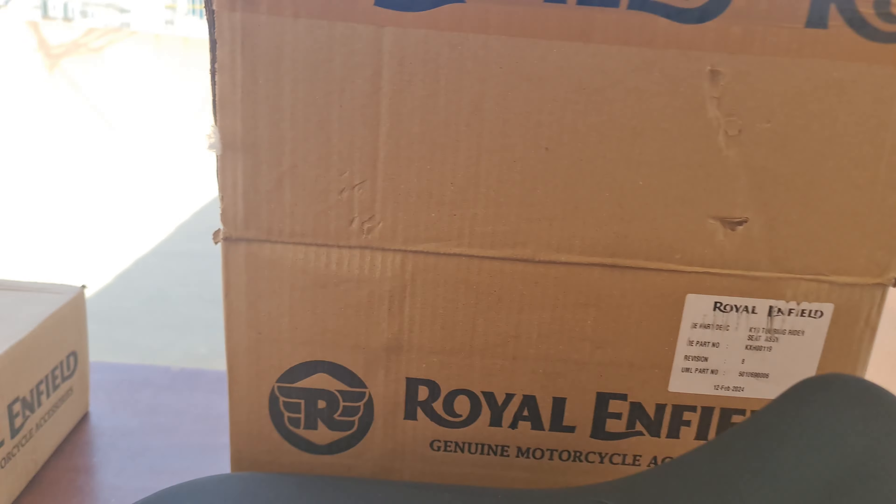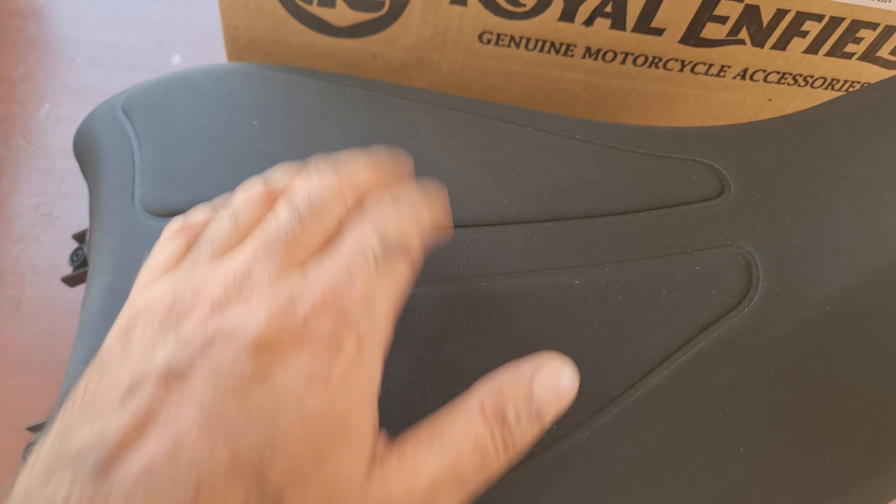So this is the rider seat — yeah, feels nice. And these are the riders.